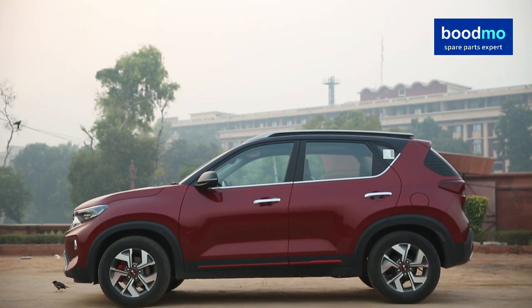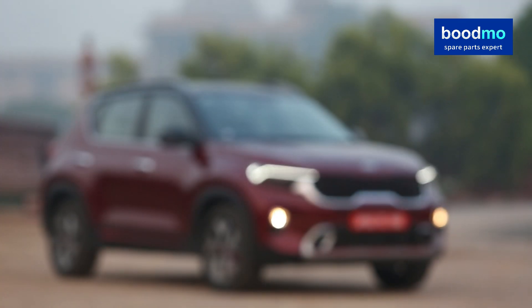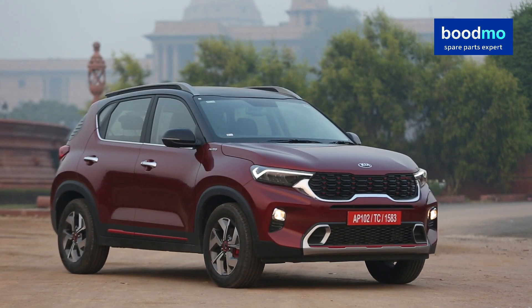When you enter a segment which already has seven or eight players and all those players are very competitive and doing very well for themselves, you have to create your own presence and your own mark. It's a very difficult job. The segment I'm talking about is of course the highly competitive compact SUV space — so which SUV wins the battle and the crown? Undoubtedly, it has to be the Kia Sonet.